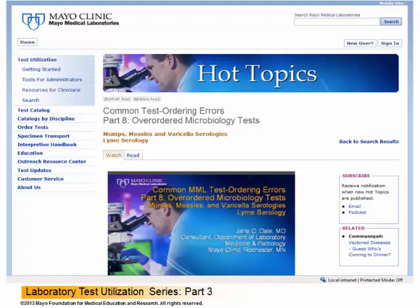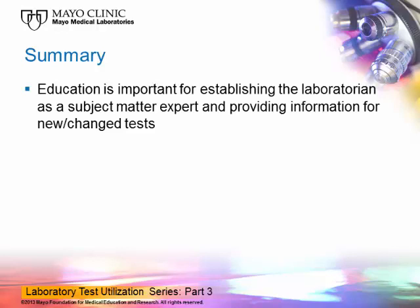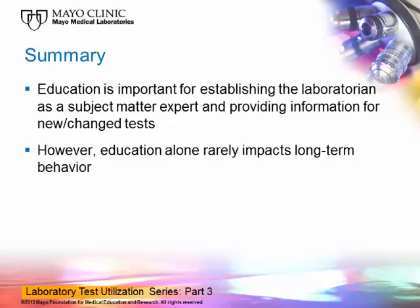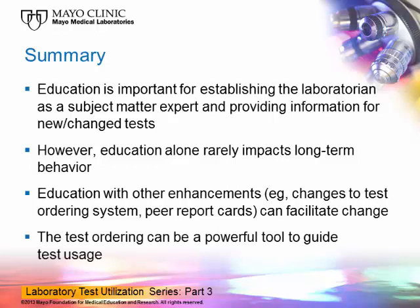You may be especially interested in our recent series on common test ordering errors. In summary, I've reviewed a few different strategies for tackling problems with test utilization. Education is important for establishing the laboratory as a subject matter expert and providing information for new and changed tests, but education alone rarely impacts long-term behavior. Education in combination with other enhancements, such as changes to the test ordering system, can be more successful in facilitating change than education alone. The test ordering system can be a powerful tool to guide test users. I hope you found some good ideas in this presentation, and I wish you the best.